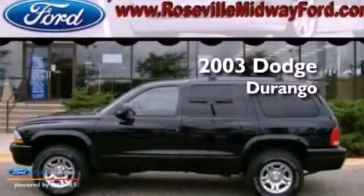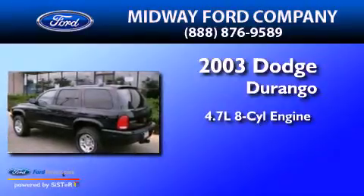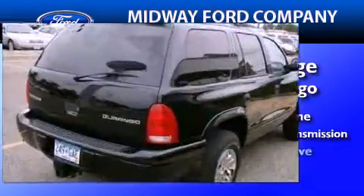This is a 2003 Dodge Durango. It has a 4.7-liter 8-cylinder engine, a 5-speed automatic transmission, and 4-wheel drive.